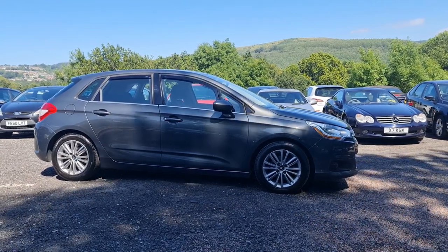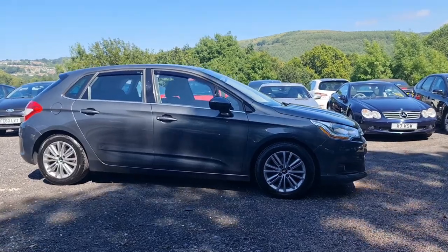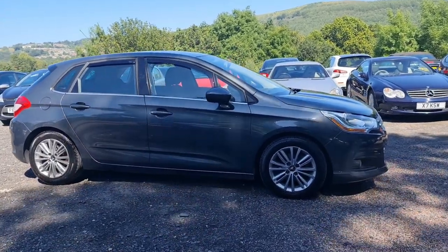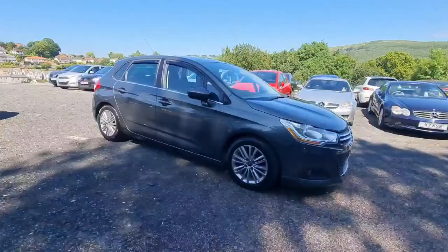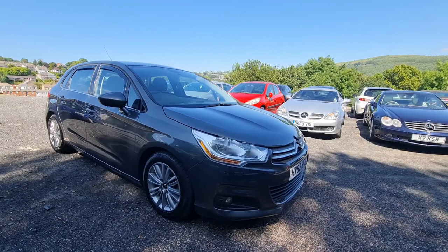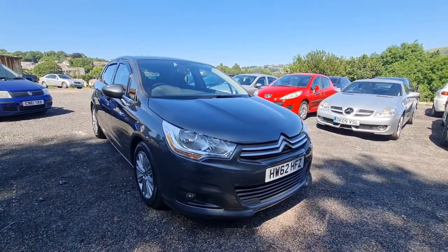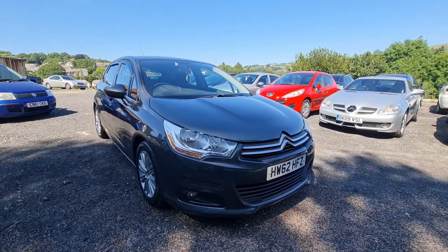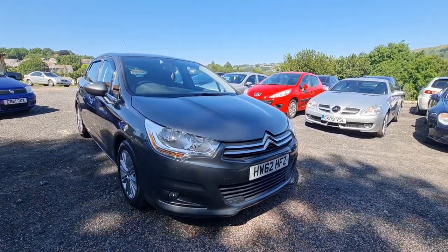Hi folks, Pete here from Ashton's Cars, and today I'm showing you around a 2012 Citroen C4 Exclusive e-HDI semi-automatic. Bit of a mouthful. Essentially, it's the higher spec of this 2012 model Citroen C4 with the most economical engine in it, which is the e-HDI.